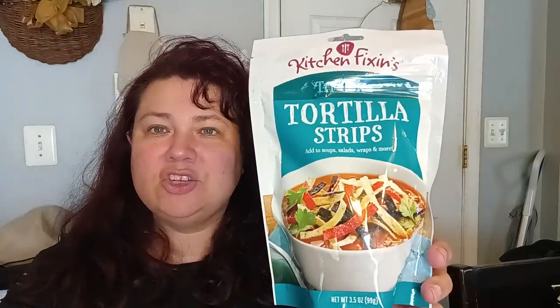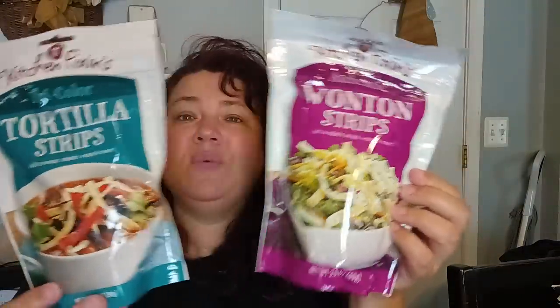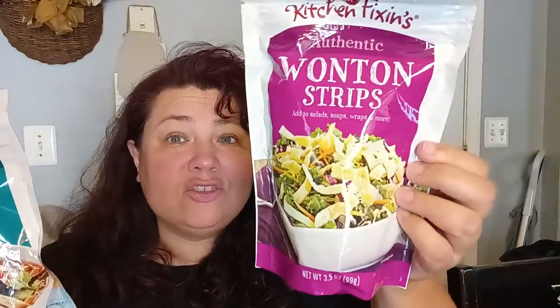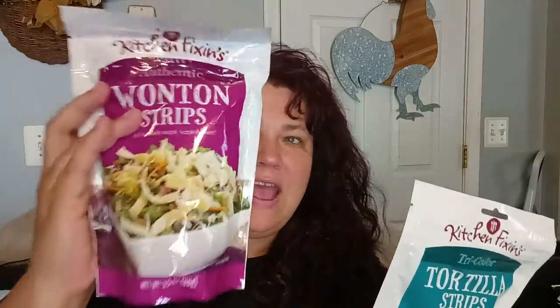I also got some kitchen fixings — the tri-color tortilla strips, which are so good in my soups and sandwiches. But what I was really happy to find was the Kitchen Fixings wonton strips. If you want to make your own egg drop soup, you can get the wonton strips right there. I got one of the tortilla and two of the wonton because I never, ever see the wonton and I was just head over heels happy they even had it.